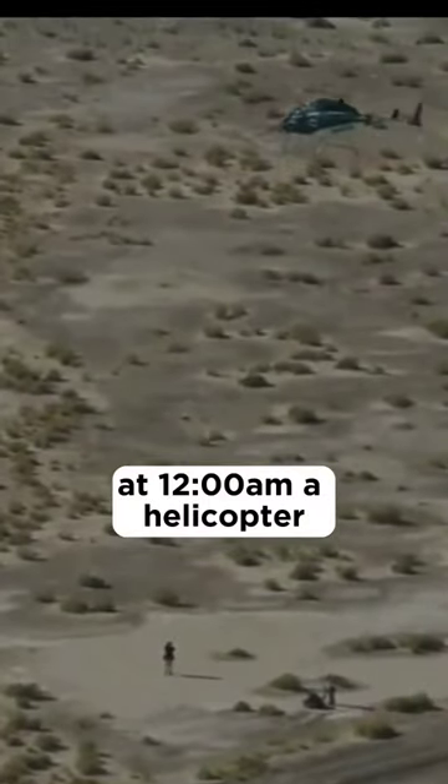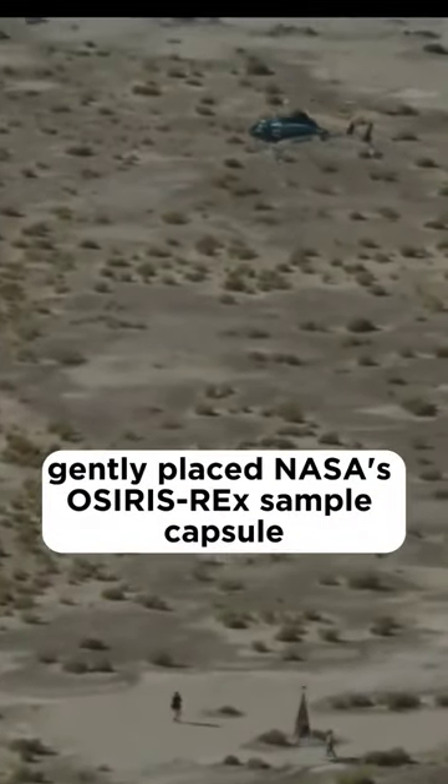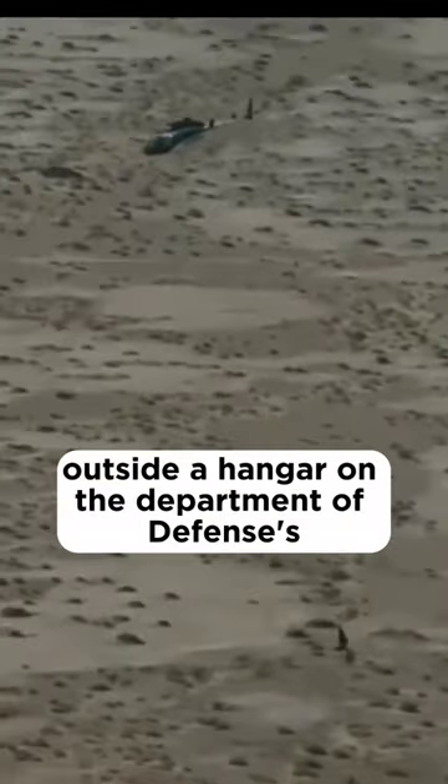At 12:37 a.m., a helicopter gently placed NASA's OSIRIS-REx sample capsule, attached to the end of a 100-foot cable, on the ground outside a hangar on the Department of Defense's Utah Test and Training Range.